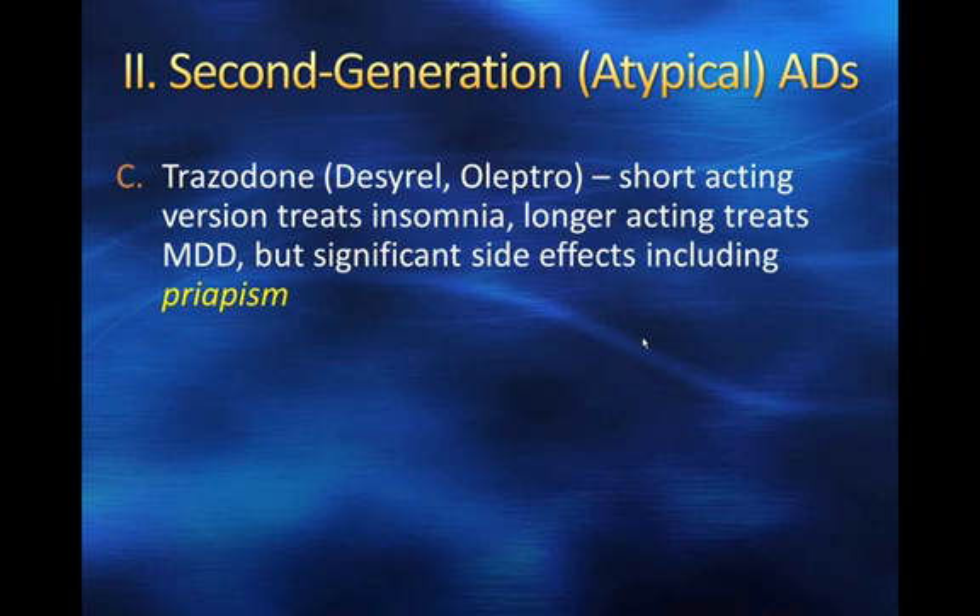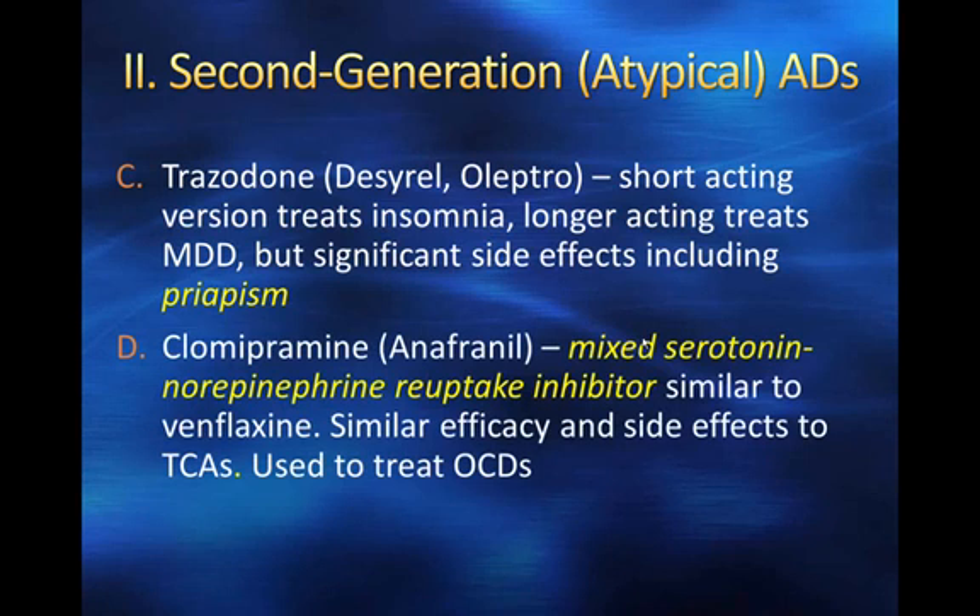Clomipramine (Anafranil) is a mixed serotonin-norepinephrine reuptake inhibitor, similar to venlafaxine which we'll talk about later. It has similar efficacy and side effects to tricyclics and is often used to treat obsessive-compulsive disorder. That's a quick introduction to the older generation antidepressants; we're going to focus most of our attention going forward on SSRIs and newer antidepressants.